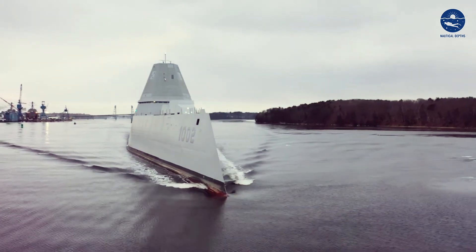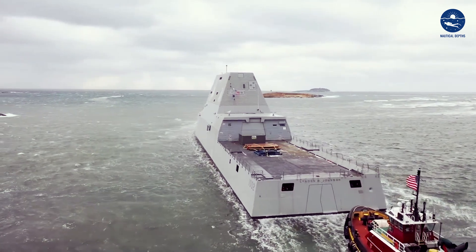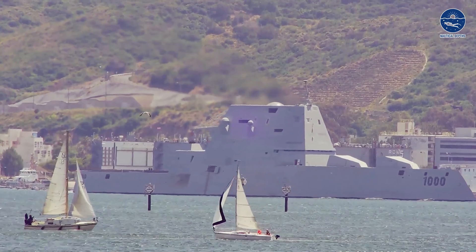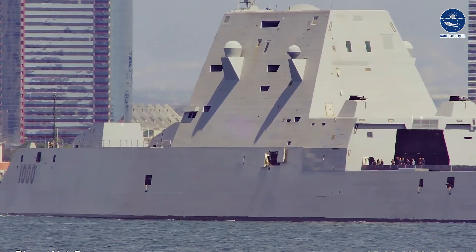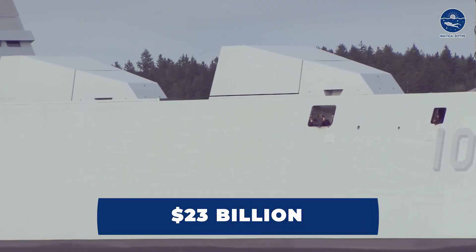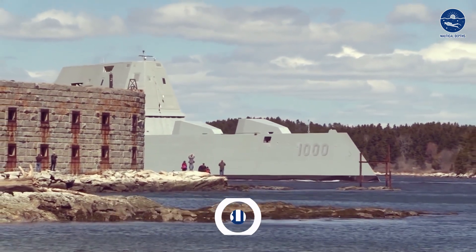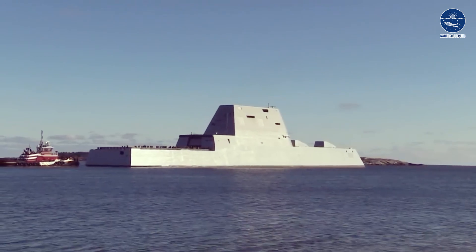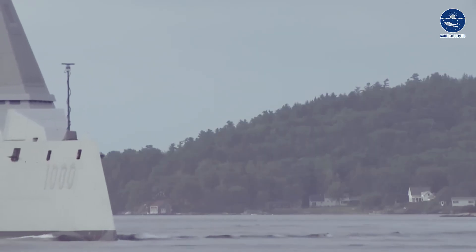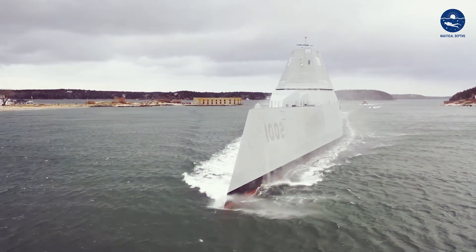Despite having next-level technology and weaponry, the Zumwalt class faced serious criticism. Originally there was a plan for a fleet of 32 ships; however, budget overruns and delays led to a drastic reduction to just three ships. These three ships cost a total of $23 billion, with each ship costing $7.8 billion to the American government — almost half the price of an aircraft carrier. This heavy cost became the reason for severe criticism, and as a result, the U.S. Navy received only three of these incredible ships.